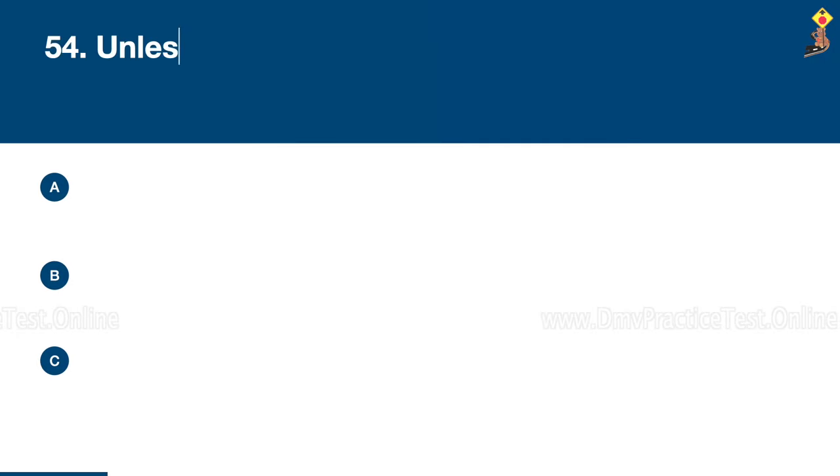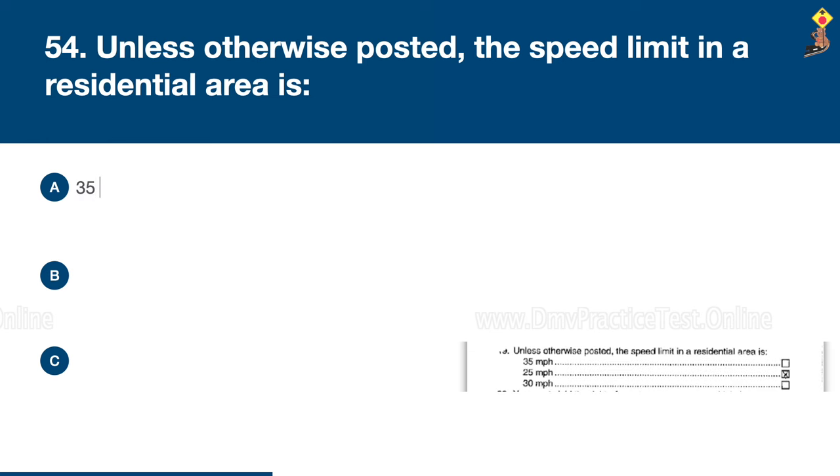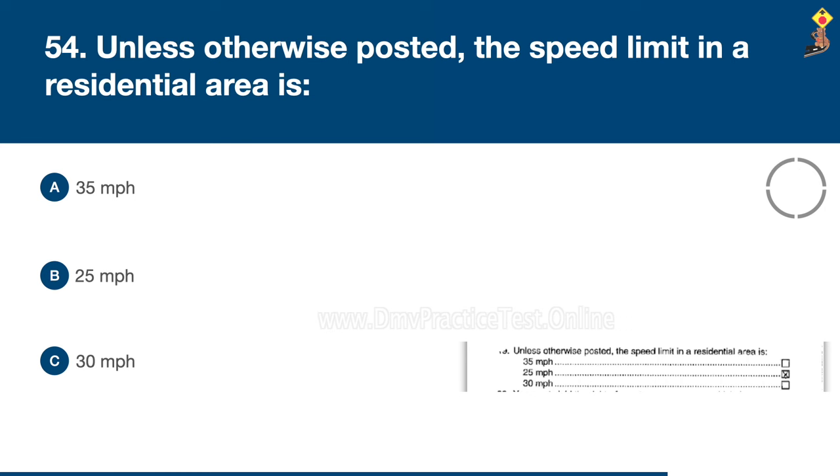Question 54: Unless otherwise posted, the speed limit in a residential area is 35 miles per hour, 25 miles per hour, or 30 miles per hour. Congratulations, the correct answer is B: 25 miles per hour.